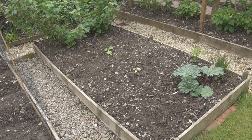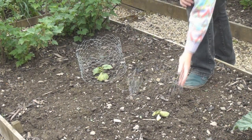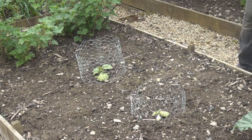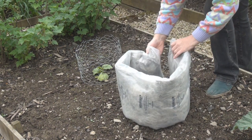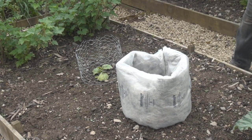So we'll start over here with the butternut squash. The first thing I'll do is just put a couple of little cages around them to support some insulation. And then I've got this sheep's wool which actually came in some packaging for some meat I ordered online.